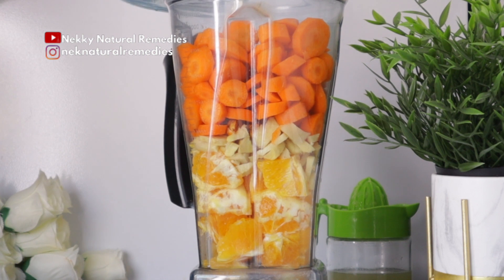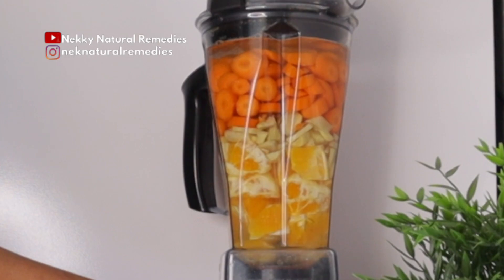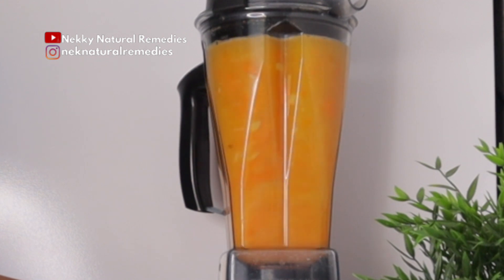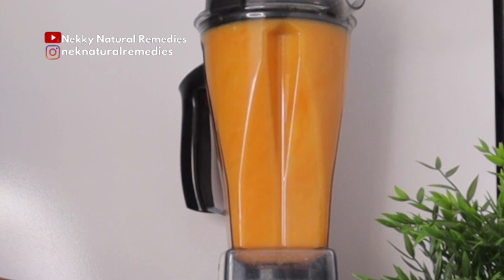If you're looking for a blender — small or bigger — any of the ones I use in making my recipes, the links will be in the description box. If you click on the link to buy anything on Amazon from there, I get a small commission at no extra cost to you, so thank you so much if you always do that.